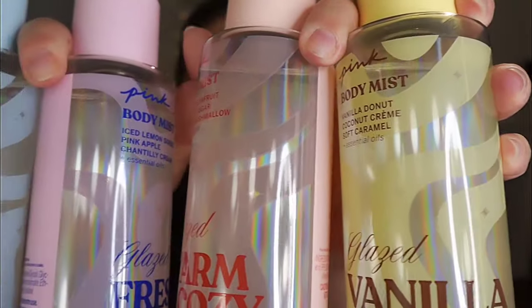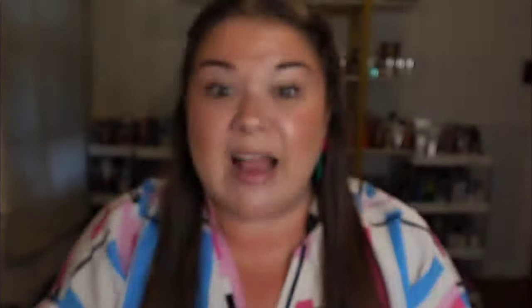Look at this glaze collection! I've had a little bit more time to kind of get to know them — how well they wear, what they end up smelling like after the dry down especially. And we are going to get into all of that.